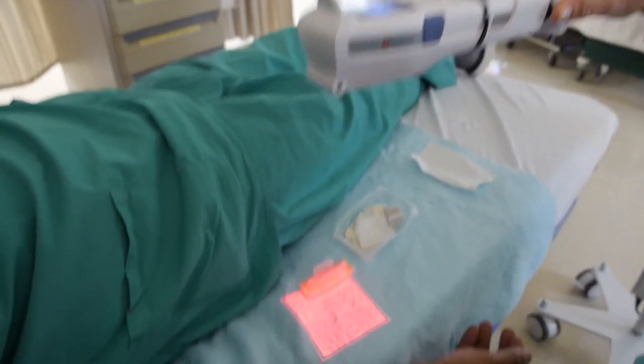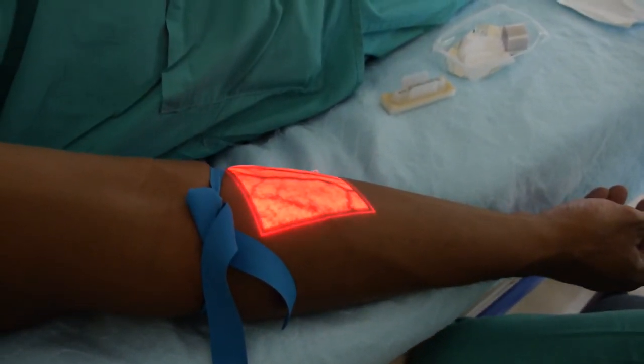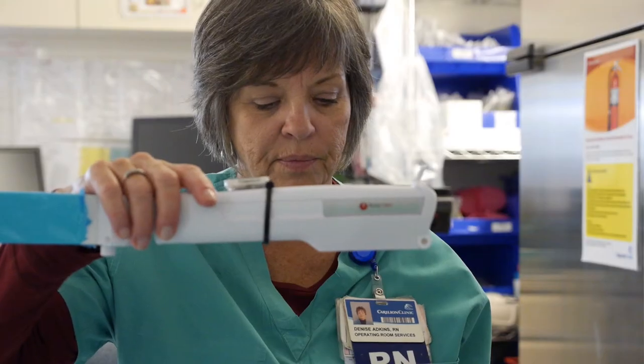They say it gives providers an opportunity to make sure there is strong blood flow in a patient's vein. That makes it easier to place a needle for lab work or an IV. It actually increases patient satisfaction with the pre-op care.